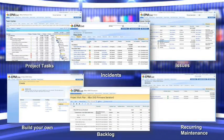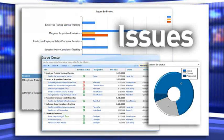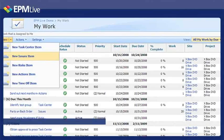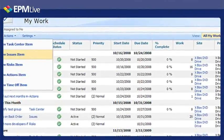EPM Live allows you to manage and track all work demands so you better understand the full effort associated with project work. Work activities are everywhere, not just within your project schedule. EPM Live lets you manage and update all your tasks and work activities across all project work items in a single view.